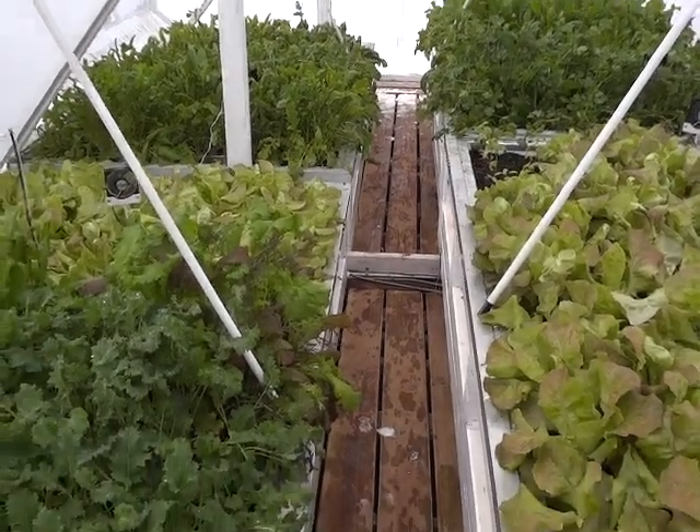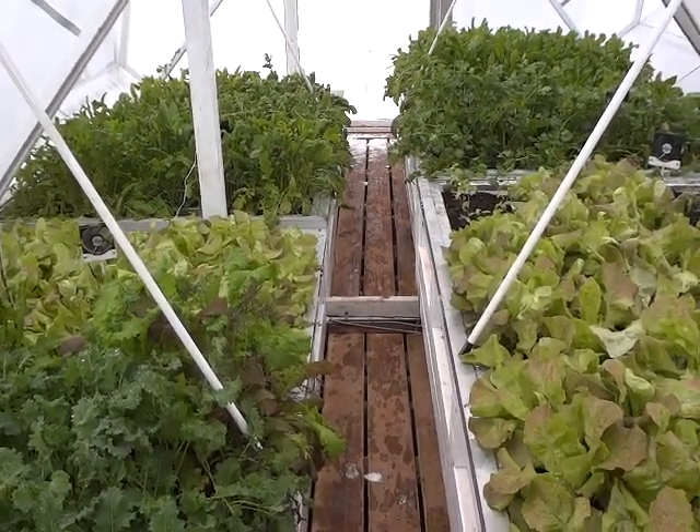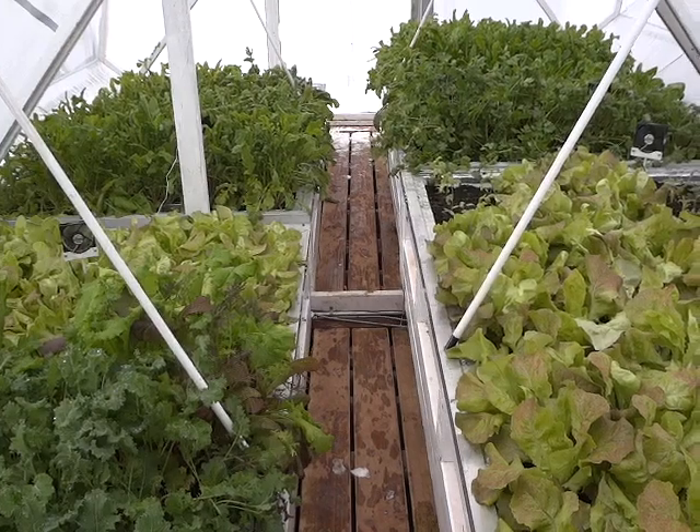Beautiful garden. The Eupertopia growing system obviously works — it's a beautiful system.